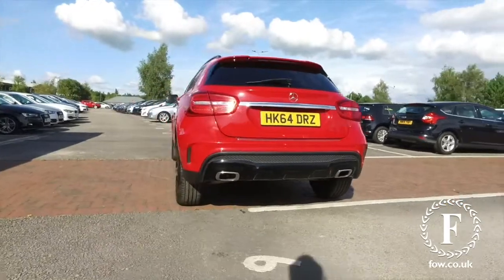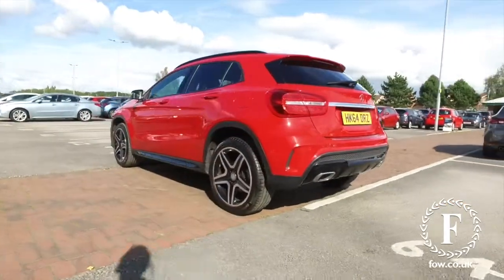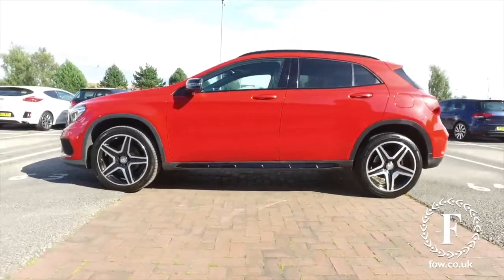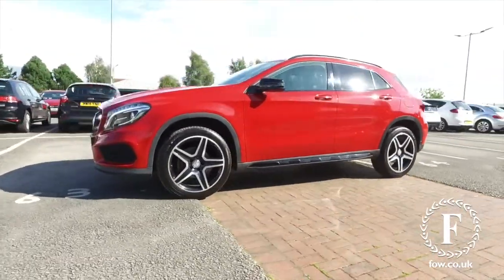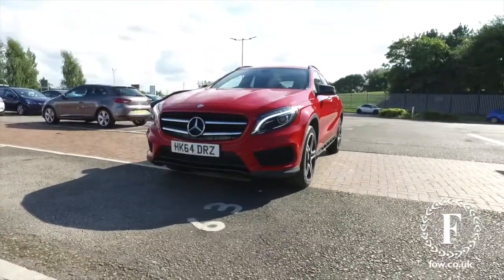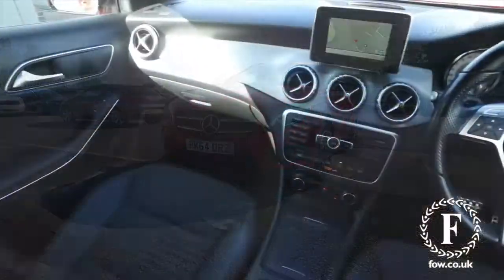The 2.2 diesel coupled with the automatic gearbox gives you fantastic drivability but also good economy, about 67 MPG combined. And looking great all around with its red coachwork and a very nice set of alloy wheels.